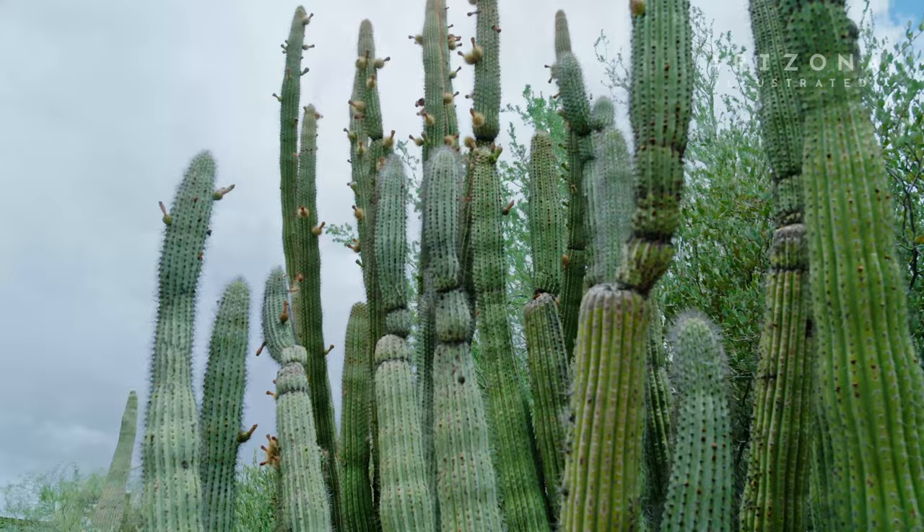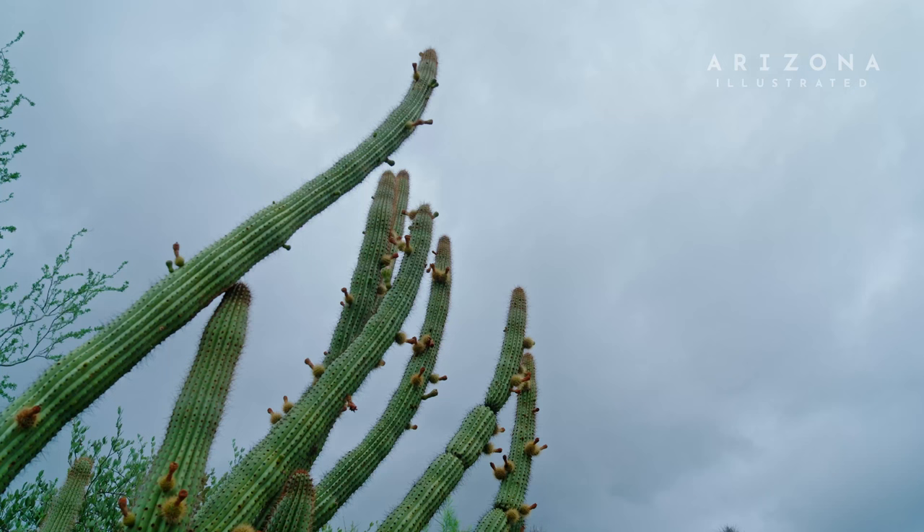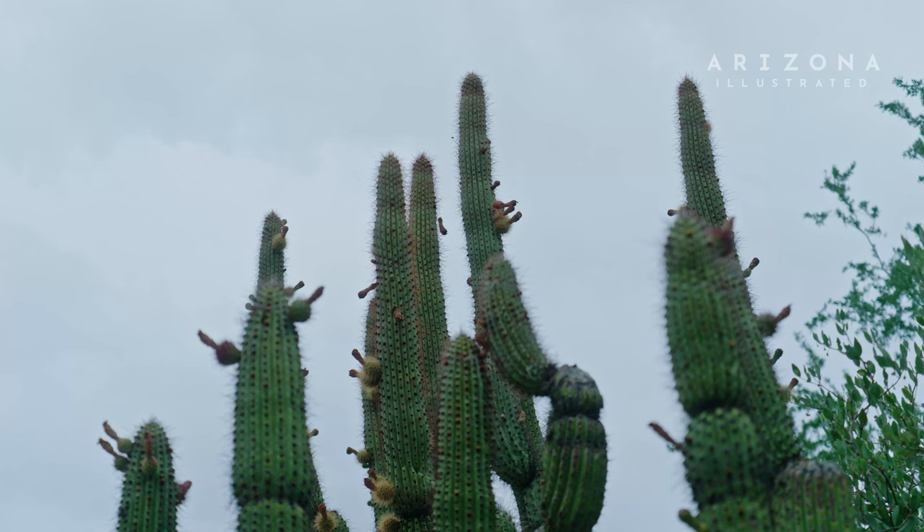They are in the cactus family, so they're kind of a distant relative of things like saguaro, but they're a fantastic landscaping plant because they're going to grow significantly faster than a saguaro will. So within just a few years, you can have a pretty nice looking specimen.